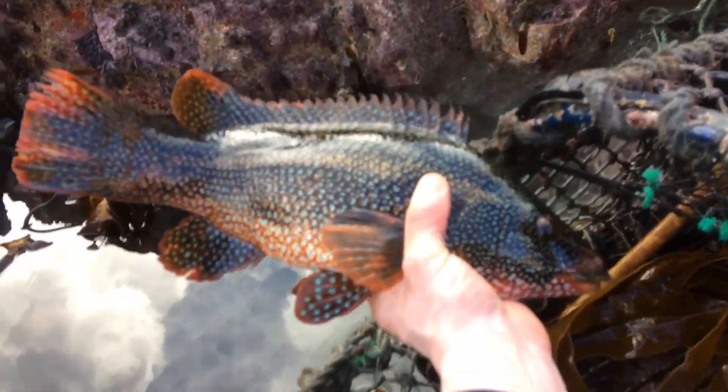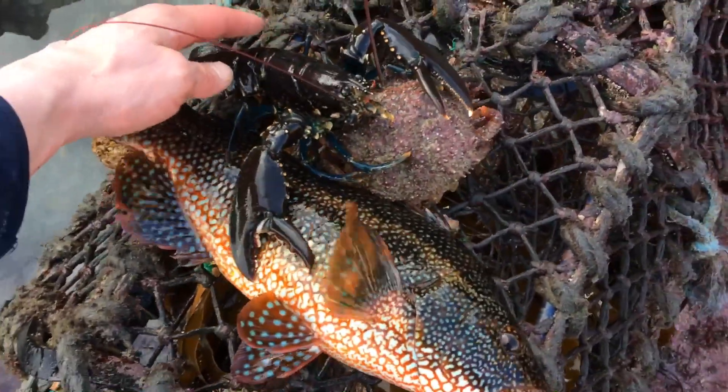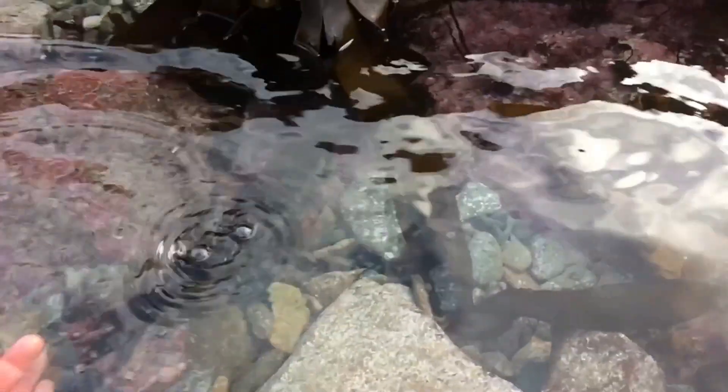Look at this - this is crazy! I haven't found a pot in this good condition. It's a spider crab! Stuff the Ormars now - look at this bad boy! Look at that - all three of these in the pot!